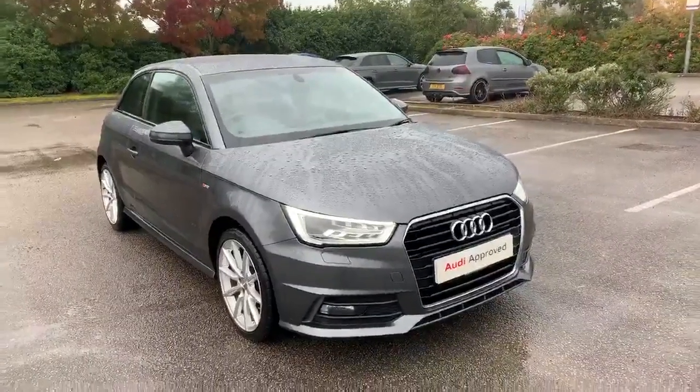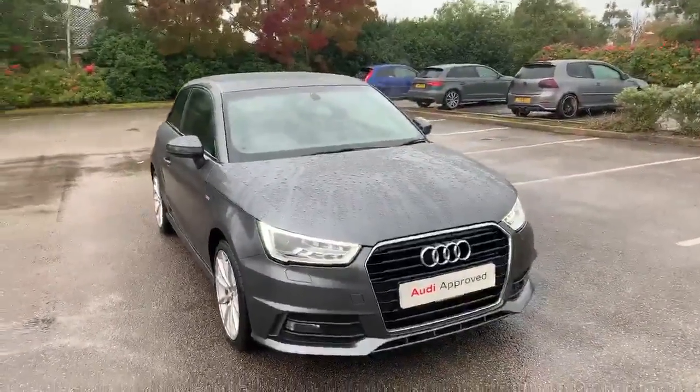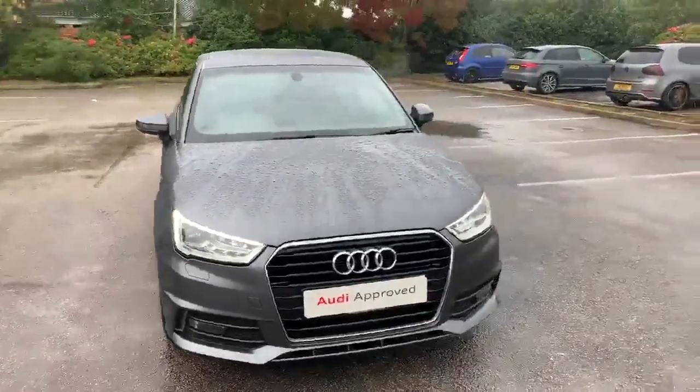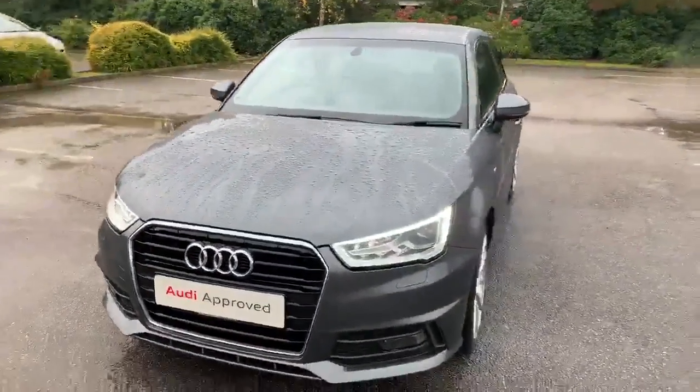Hi and welcome to Stafford Audi. I'd like to give you a quick walk around this used Audi A1 S line that we currently have in stock. This car has a 1.4 TFSI, it's manual, and it's finished in Daytona grey.